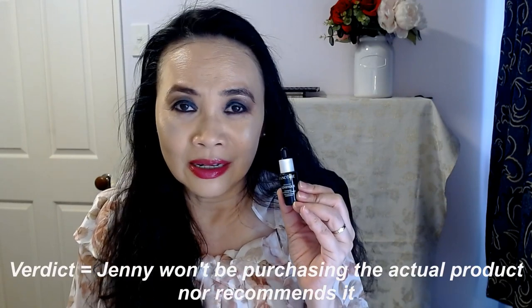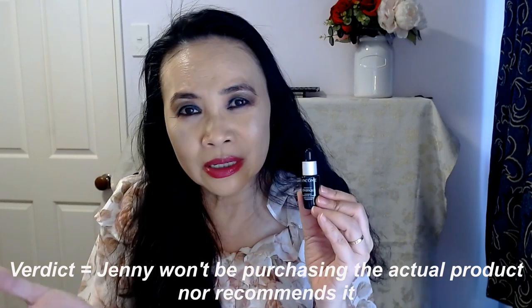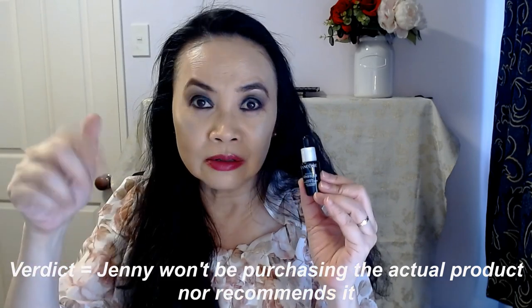I'm always very critical of companies that spend a lot of money using A-plus celebrities to advertise their products. I would rather that they spend that amount of money putting in some really decent active ingredients into the product. I definitely won't be buying the actual product and it's a product I won't recommend to my audience. For that amount of money you can get yourself some very decent skincare — check out my skincare playlist, I've got a whole lot there.